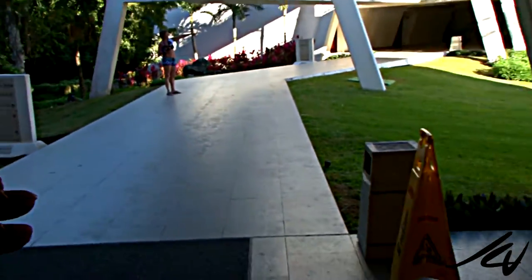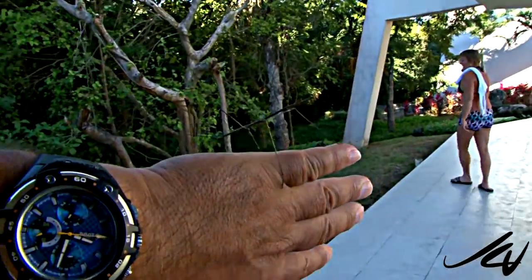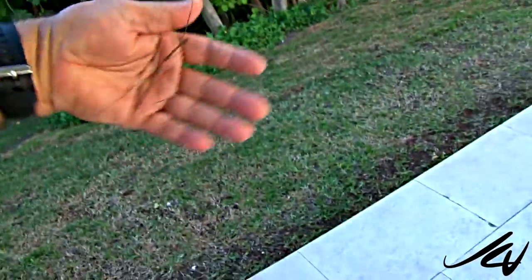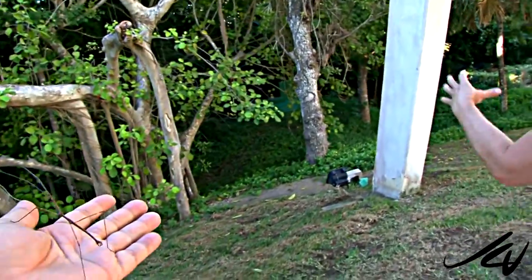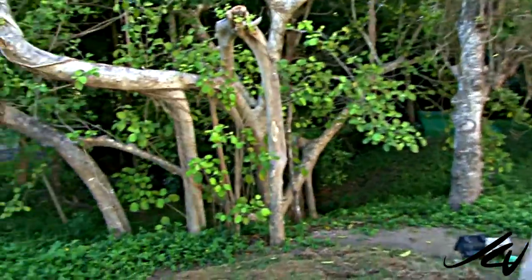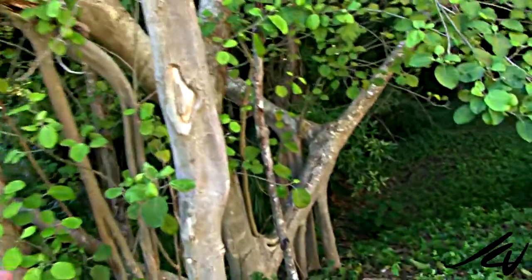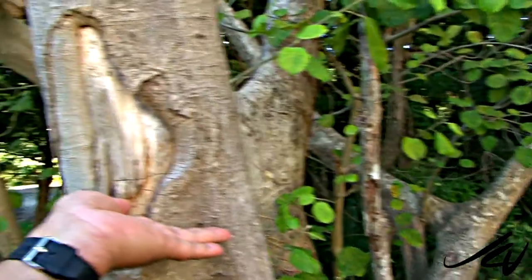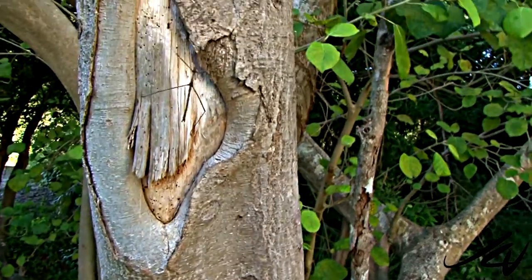I saw these guys walking, going into the trees. On one side of us you hear the birds, and on the other side the activities of the pool. This is an all-inclusive resort and there's so much stuff to discover if you take the time.